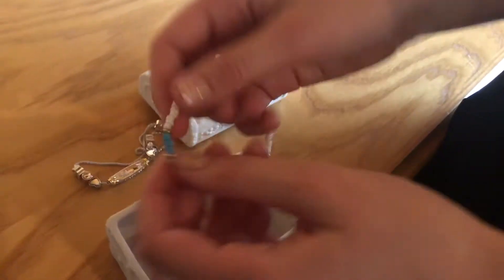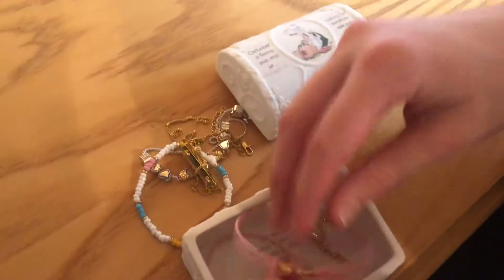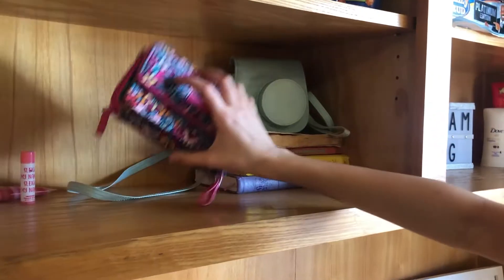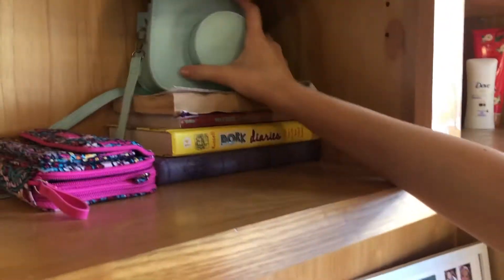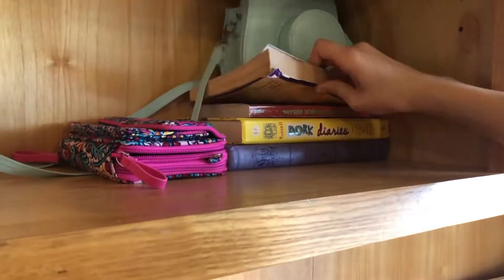I have this charm bracelet with my name. And then I have this — I don't really know what this is, it's really pretty though. Ron gave it to me. And I have this, and then that pearl necklace, and my lipsticks, and I have my wallet. Here's my instax camera.